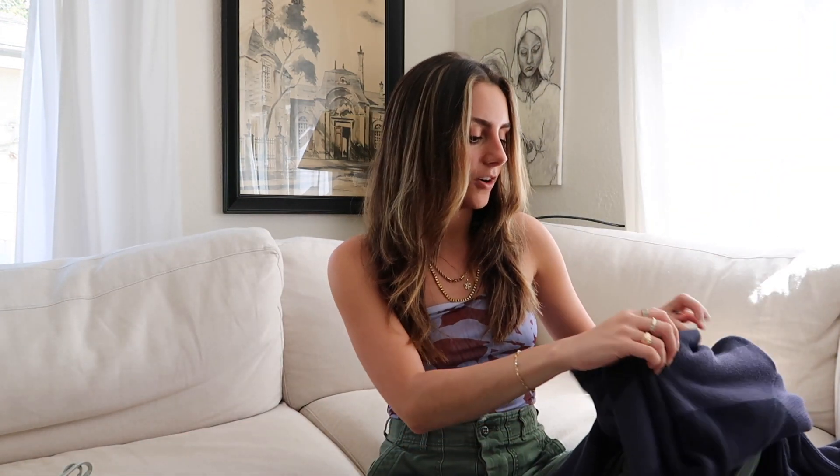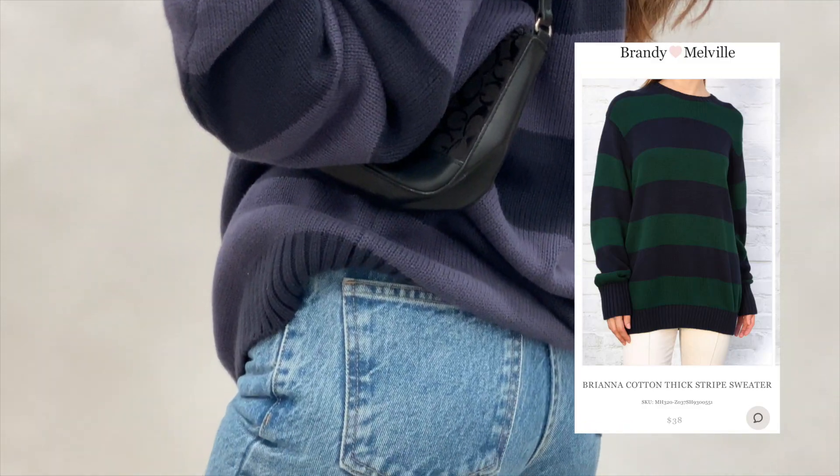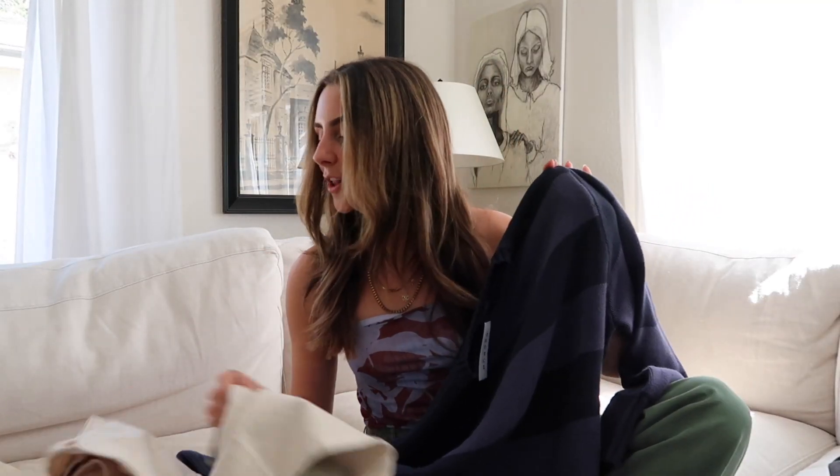Holding these pants up and looking at them, they're honestly a fantastic dupe of real vintage pants I've been buying lately. I love these. And lastly, for my $100 Brandy Melville haul, at $38 I got this navy blue striped chunky oversized sweater that everyone has — I've been seeing it a lot on TikTok and Pinterest. So that was my $100 haul at Brandy Melville — three very cute items.